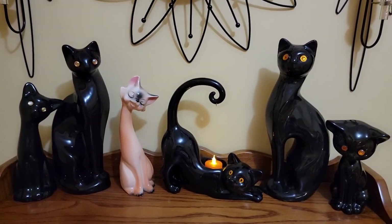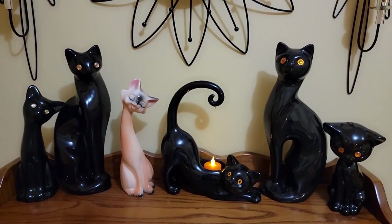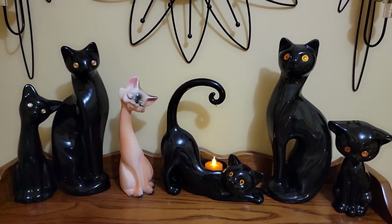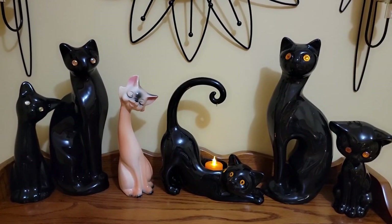Hello, friends and family. Welcome back to our home. I'm Peggy Lou, and I'm crazy for retro things.